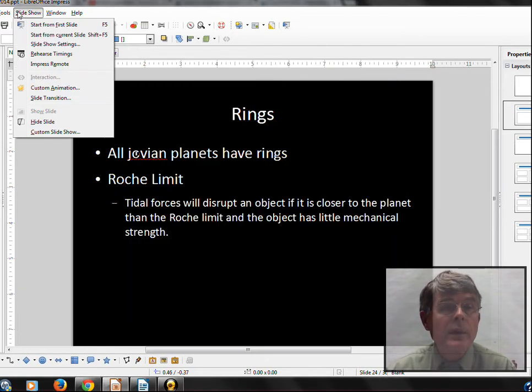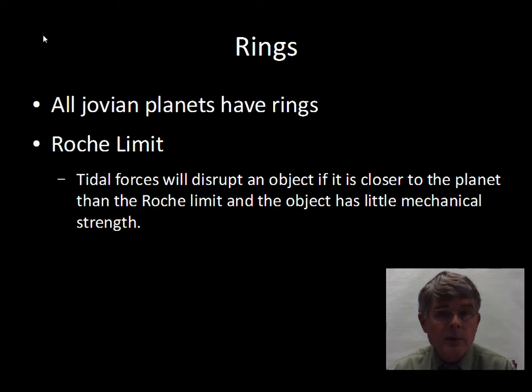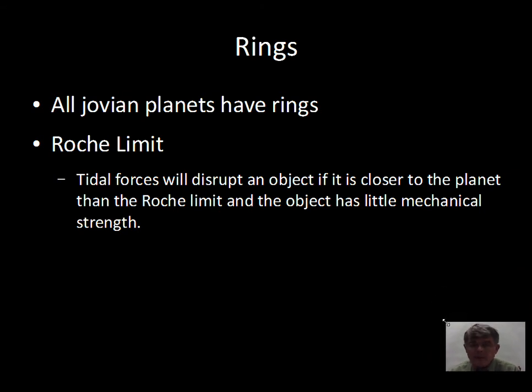We're going to talk about the rings of the planets in this video. We know now that Jupiter, Saturn, Uranus, and Neptune all have rings, so that is a common feature of the Jovian planets.